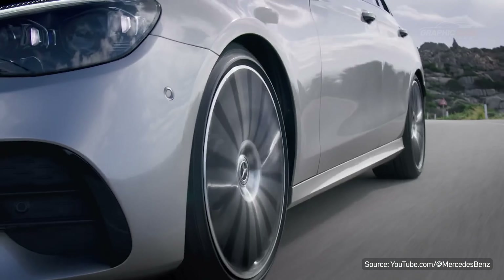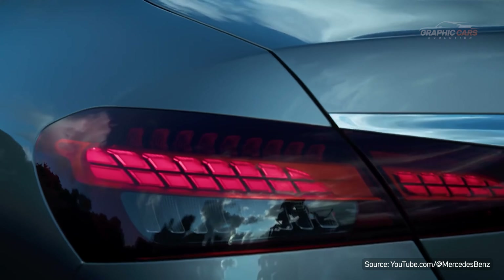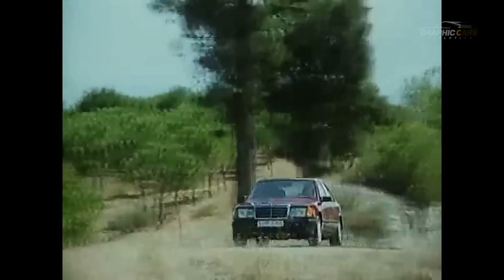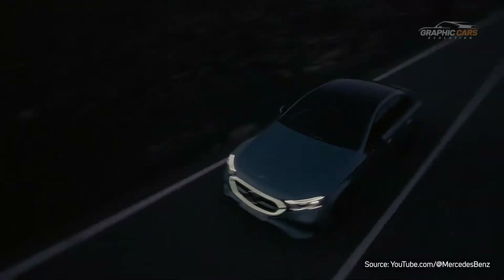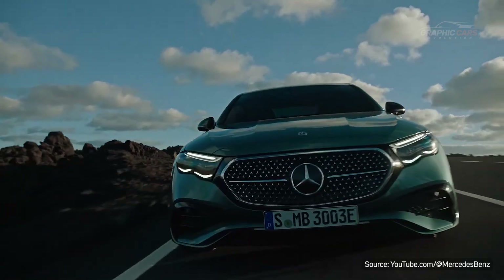Therefore, the Mercedes-Benz E-Class is one of the most representative and appreciated executive cars in the world, which has evolved from a simple and robust sedan to a sophisticated and technological car. What do you think about how the iconic Mercedes-Benz E-Class has evolved?